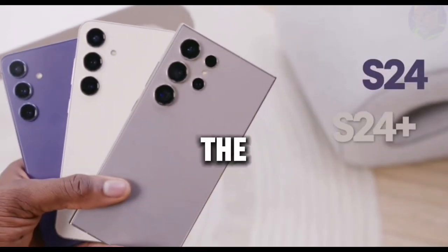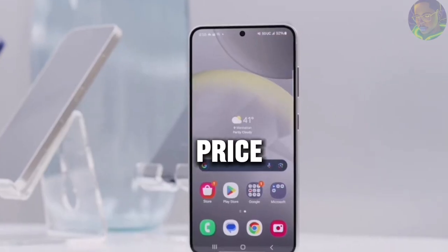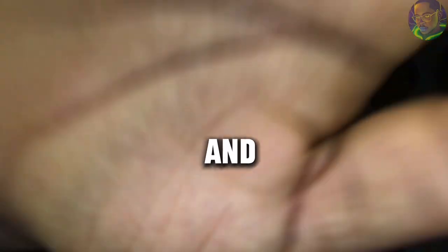Samsung launched the S24, S24 Plus and S24 Ultra. We are going to be talking about its features, functionality, specs and price, and most especially the AI features that were added on this Samsung S24 series. Stay tuned and watch till the end. You're welcome to my channel. This is James from JTG Unbox Therapy. In today's video we're going to be talking about the Samsung Galaxy S24 series.